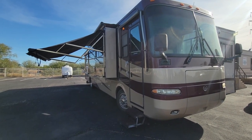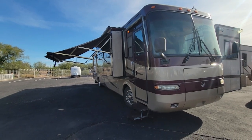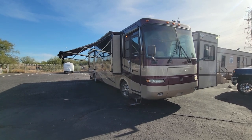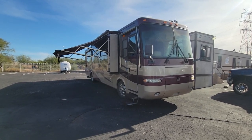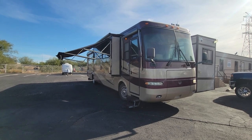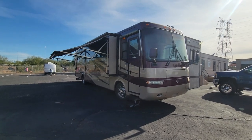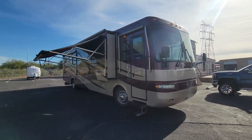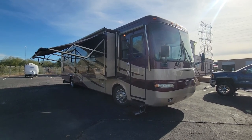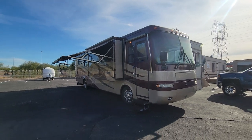Hello and welcome back to another RV walkthrough. My name is Taylor Quayle, we're here at Padata RV Center, and today we're looking at a 2005 Monaco Diplomat 40 DST — triple slide, forty and a half foot, forty feet six inches, with a 350 Cummins. This is an incredibly nice coach for the year, on the Roadmaster chassis, and we're going to give you a good tour.